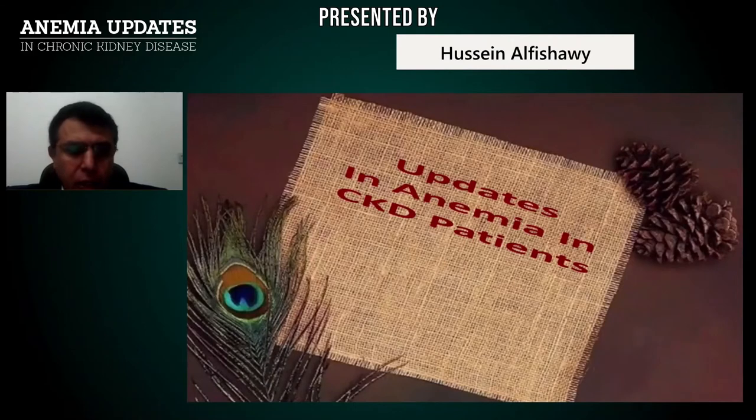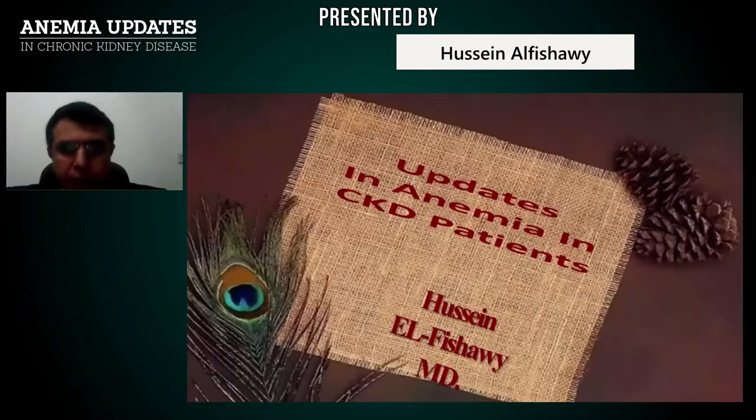It is a pleasure for me today to be with you on live to speak about updates in anemia in CKD patients.